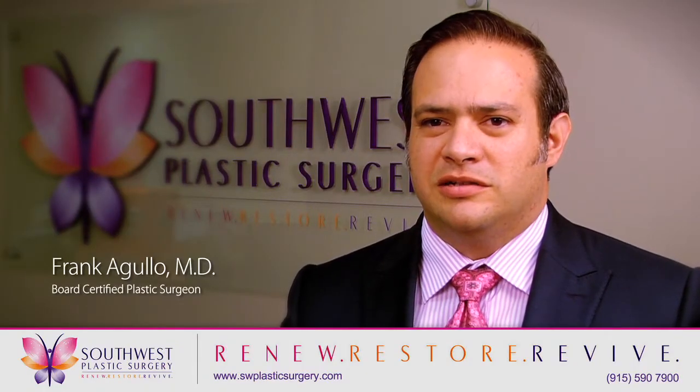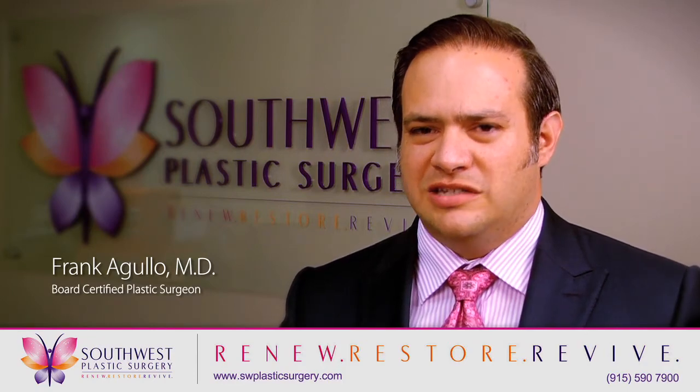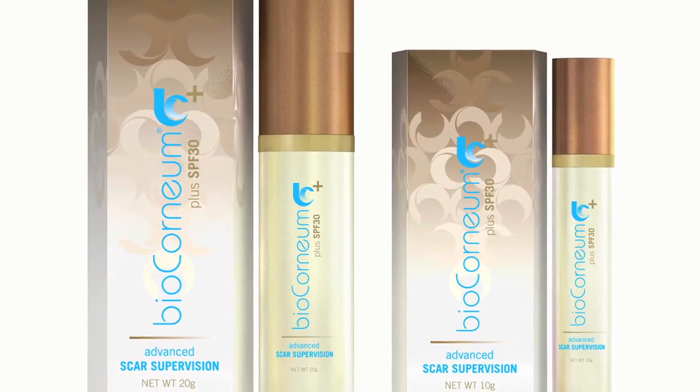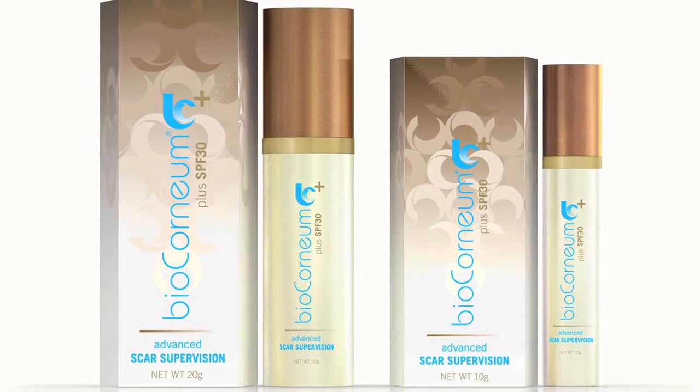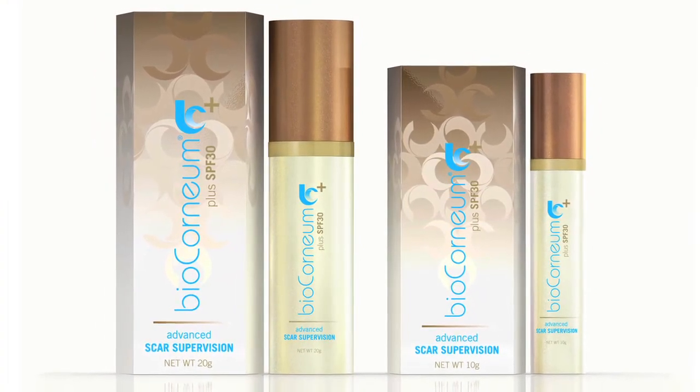We started using the product and we started getting really good feedback from the patients. Not only was it easy to apply, it wasn't messy like other products that we had used before. Two or three months later, we actually started seeing incredible results.